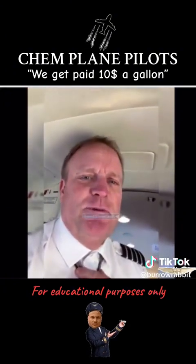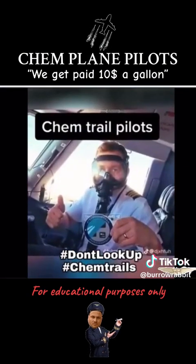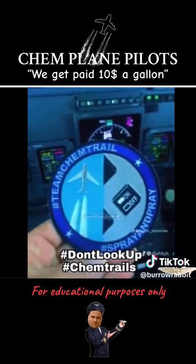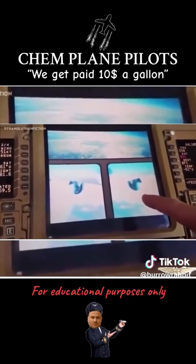Because it happens when you spray chemtrails, man, they become part of you. Look at that, they're working. You can see the chemtrails coming out of the exhaust here. Look at that.